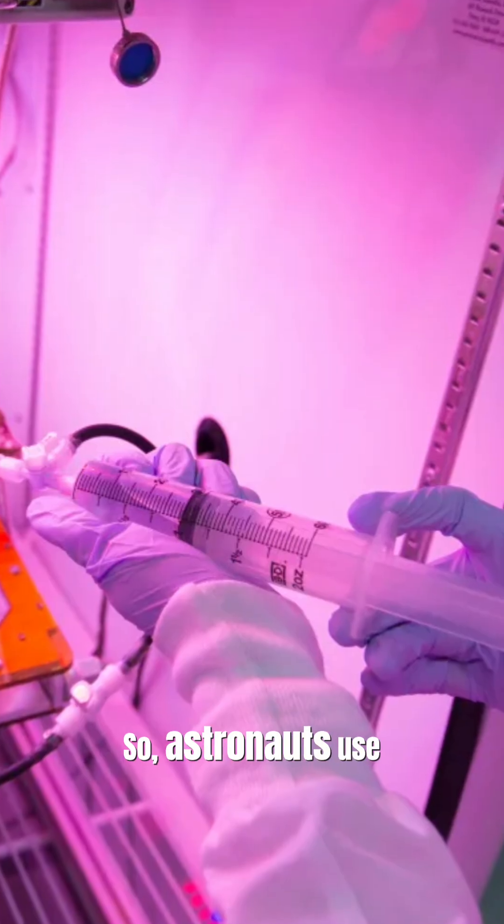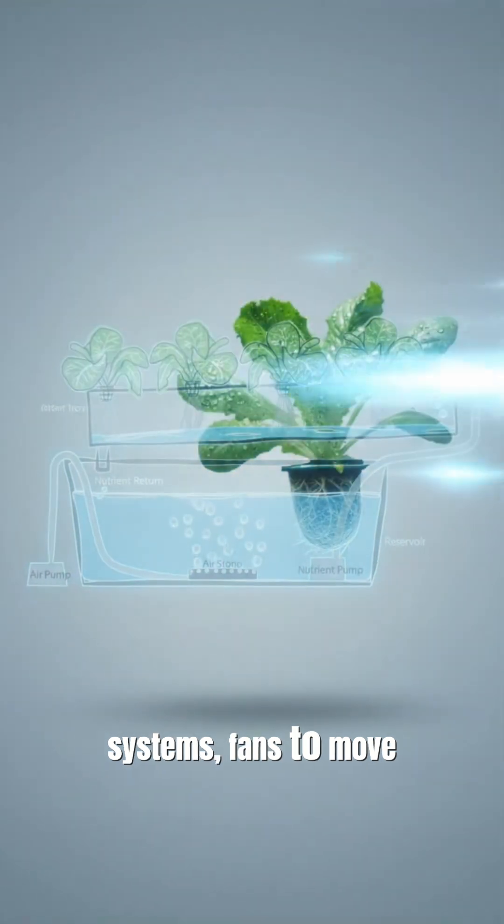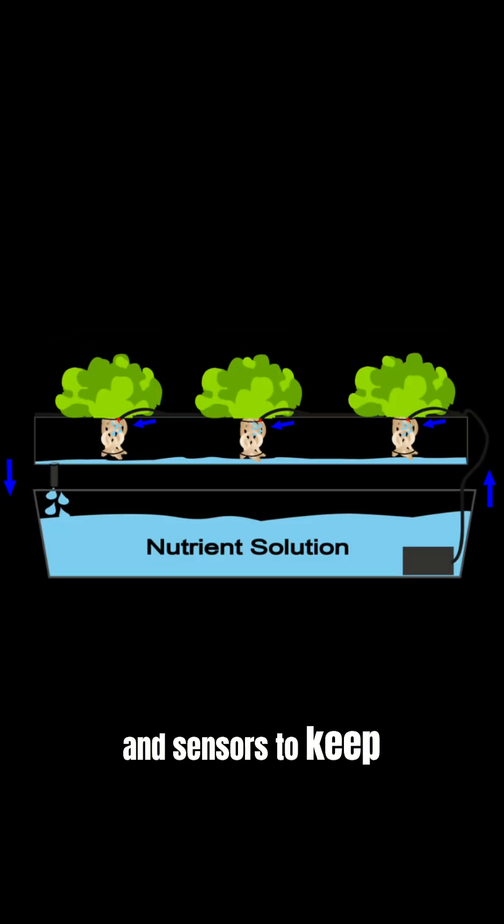So astronauts use clever tricks: capillary watering systems, fans to move air, and sensors to keep everything balanced.